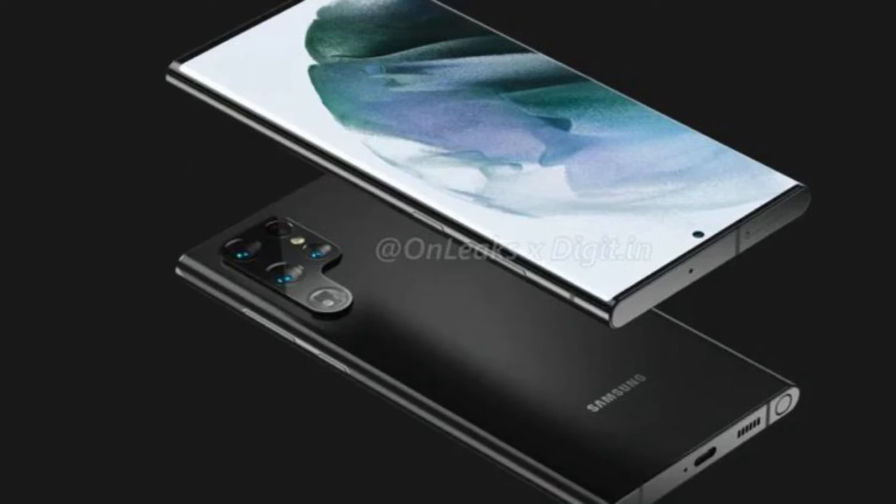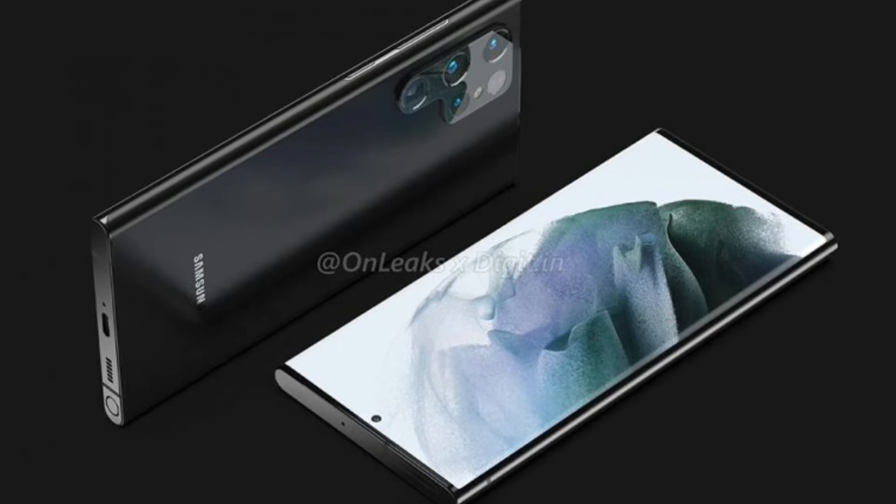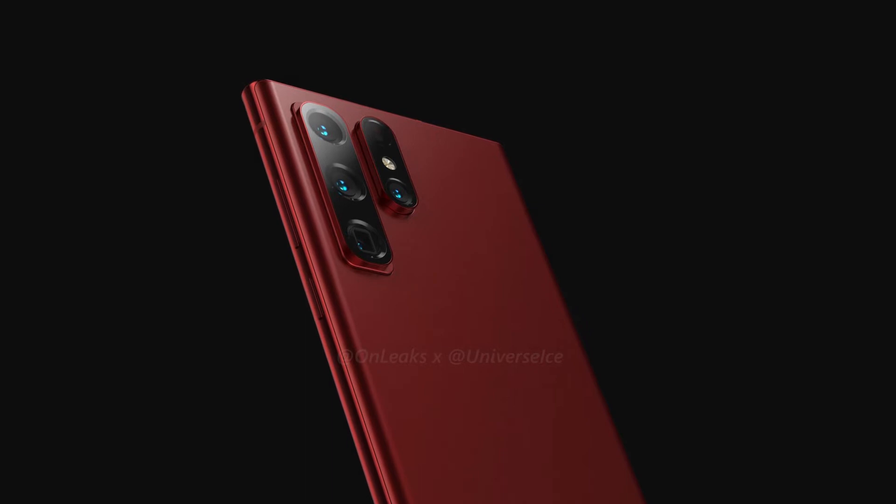All in all, the S22 Ultra leaks continue to build the impression of a sizable phablet with a modern, premium design. According to a new leak, it will be the same on the inside as well.